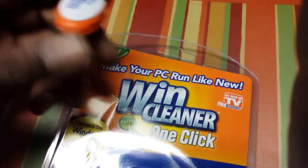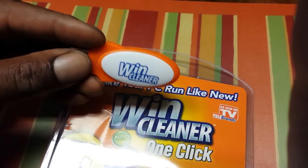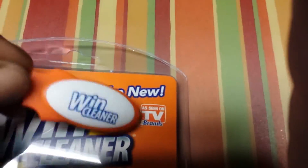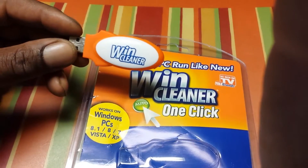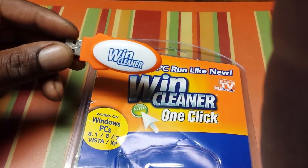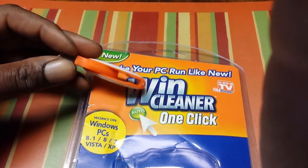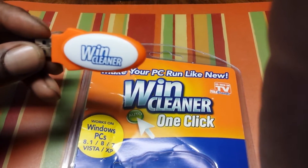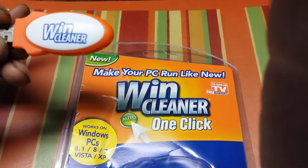Hey YouTubers, I am back with something new — the Wind Cleaner. It's an 'As Seen on TV' product. I saw it at one dollar stores and they wanted like five to seven bucks for it. I was going to take a chance on it, but I said nah. Then I saw it in the dollar store for a dollar, so I said it can't hurt to spend a dollar to check it out.